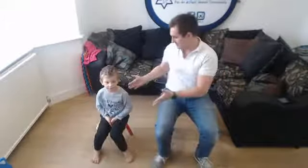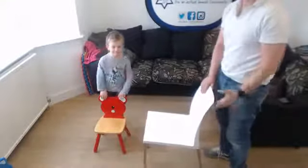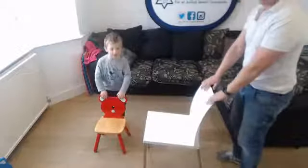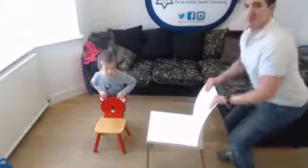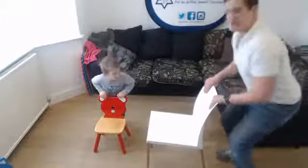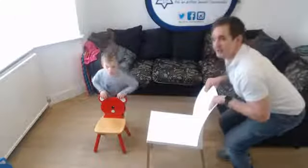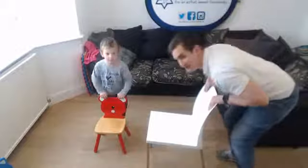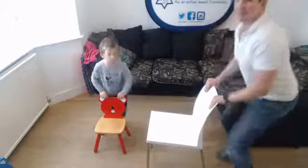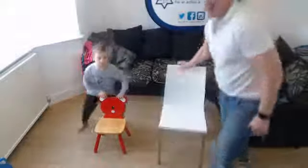Next one is mini squats. We're going to hold on to the back of the chair and sit down slowly and come back up — use the chair to hold us. Keep a nice straight back. On the way back up, if you need to lean on the chair more, do — but don't lean too far forward and don't lean too far back.